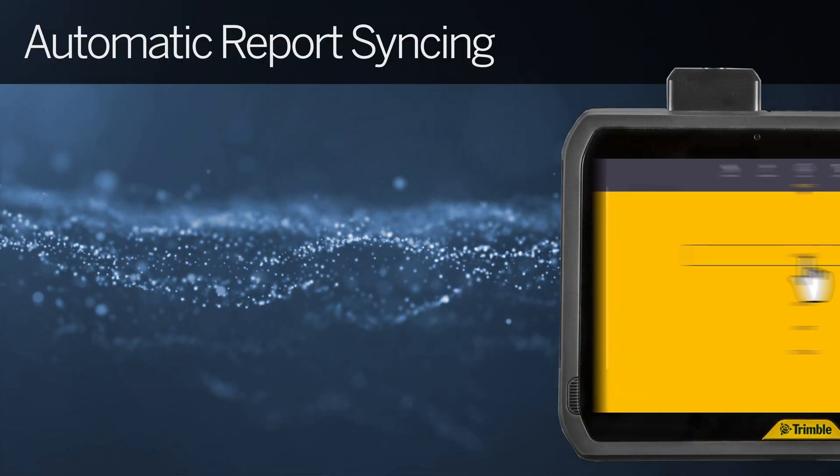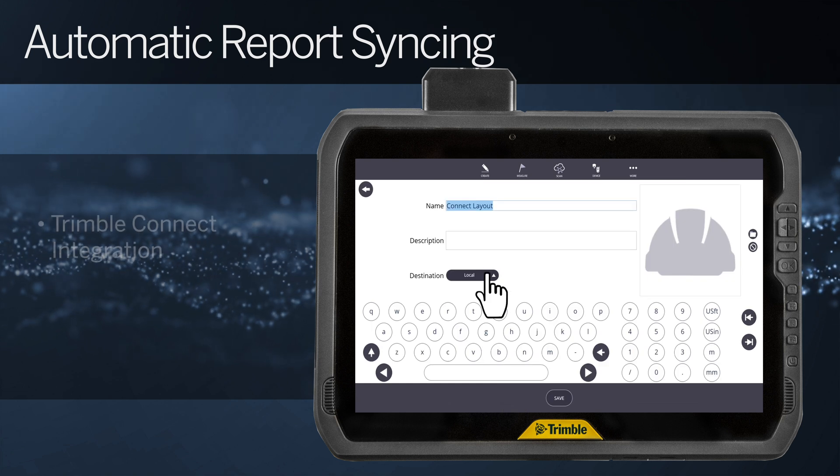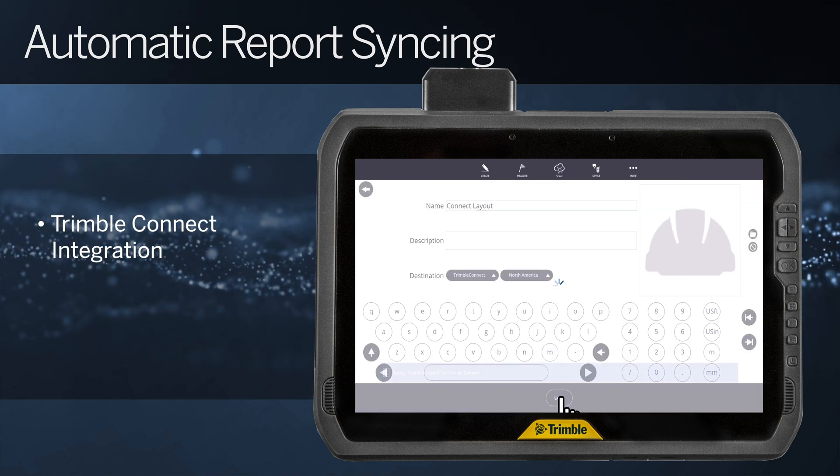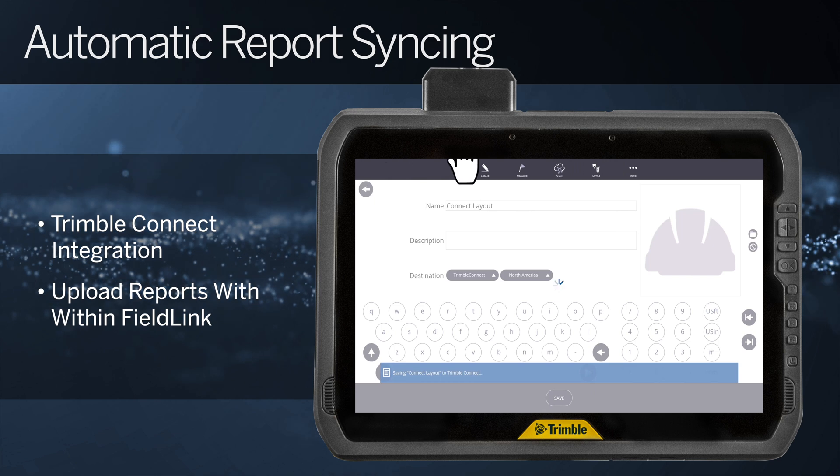A commonly requested feature, reports generated within FieldLink are now able to be automatically synced to Trimble Connect. Perfect for distributed and remote teams, this capability ensures that information is readily accessible.